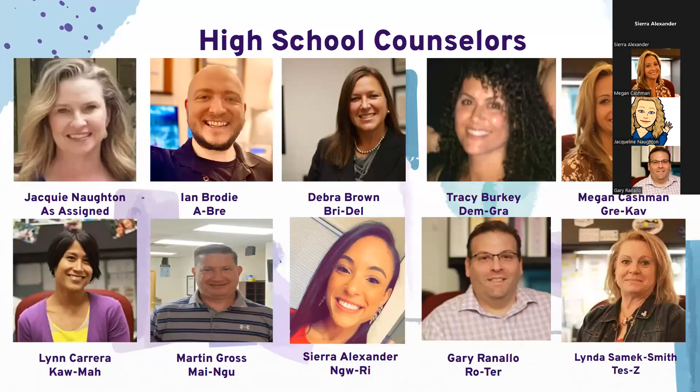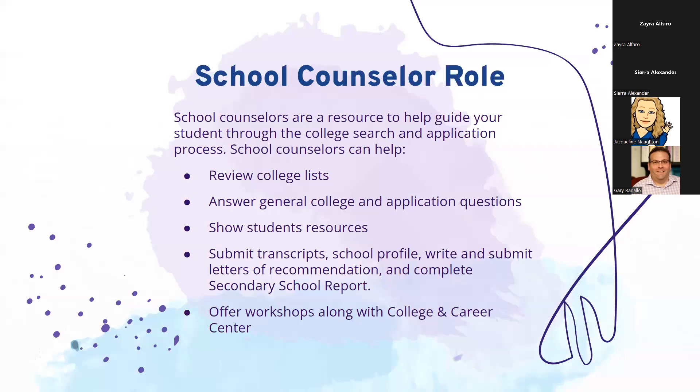The main points of contact to help your students through this process are going to be their high school counselors. This is something that takes up most of our fall, going into early winter, so we will be spending a lot of time with the seniors going over their applications and how to go through this process. Our role has many parts, as you can see on the screen, and we encompass a lot of different aspects of this college application process.